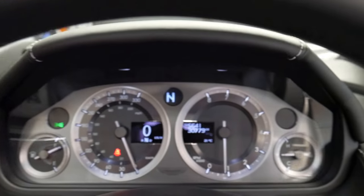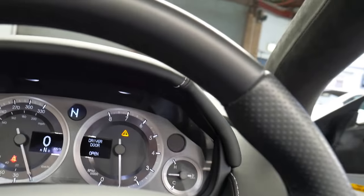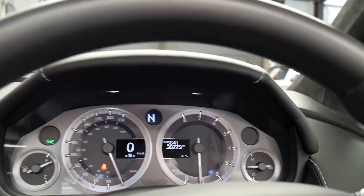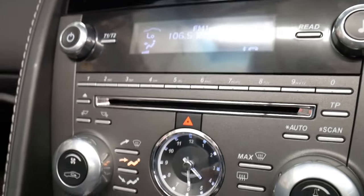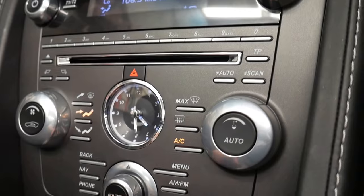Oh my god. It's letting me know that my door's open — I'll just close that. And there we go. It's got a sports setting which just increases the note of that exhaust slightly and increases the revs. You've got Bluetooth, as I said, and your nav system and so forth.